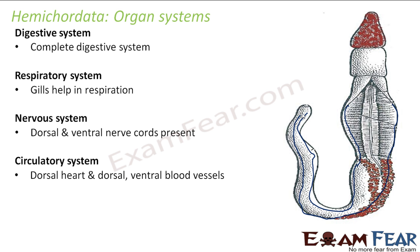Circulatory system — they have a dorsal heart and dorsal and ventral blood vessels, very similar to the nerve cords in their arrangement, running along the body. Excretory system — they have the proboscis gland, located inside the proboscis region, which helps in excretion.